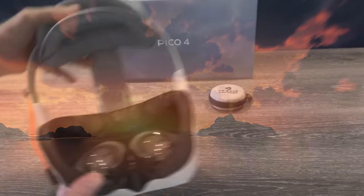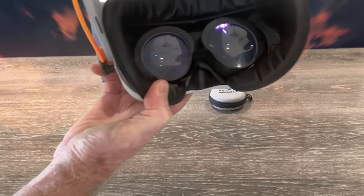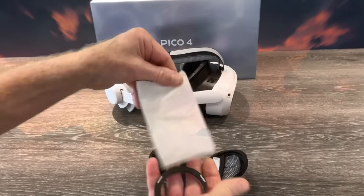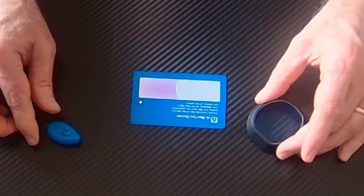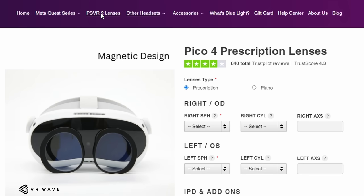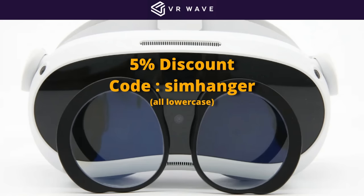A quick word from this video's sponsor. The most expensive component in your VR headset are your lenses. Protect your lenses and your eyes with lens inserts. VR Wave can make lenses to your prescription, or maybe you don't wear glasses but want to protect your lenses — then look to get a blue light and anti-glare filter. This will reduce stress on your eyes, reduce the chance of motion sickness, and means you can stay longer in VR. VR Wave produce lenses for most VR headsets. Link in the notes below.